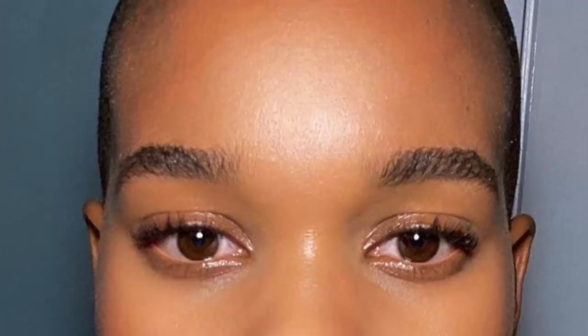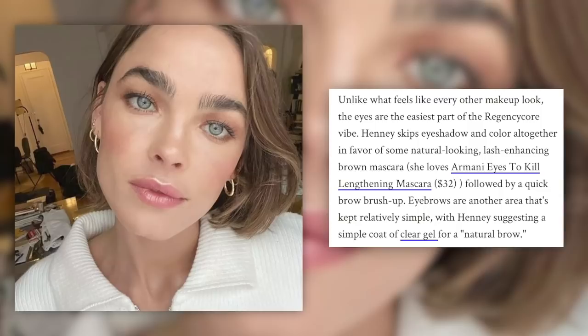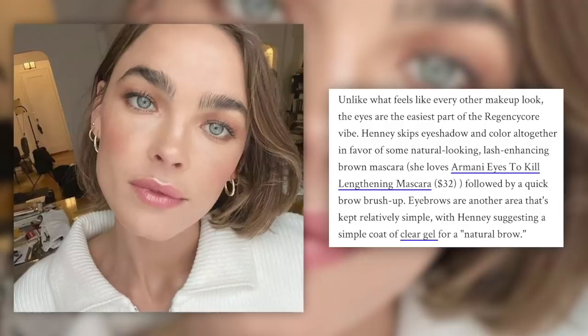She goes on to share her recommended products, which you can check in the article linked below. Unlike most makeup looks, the eyes are the easiest part of the Regency Core vibe. Henney skips eyeshadow and color altogether in favor of natural-looking lash-enhancing brown mascara, followed by a quick brow brush-up. Eyebrows are kept simple with a clear gel for a natural brow. I just recently did a video on minimalist makeup from Merit, and that is truly this Regency era look. Another wonderful brand with natural cream-based makeup is Adele Natural Cosmetics — I'll leave both linked below.